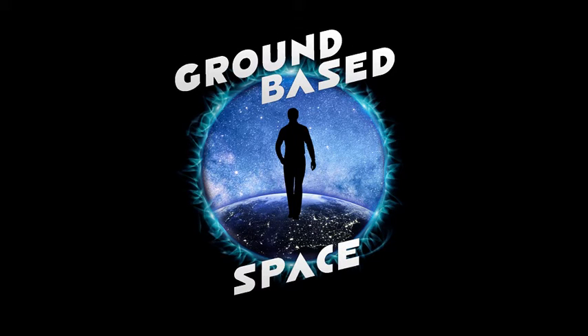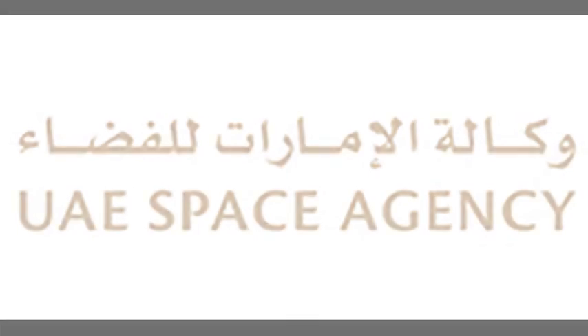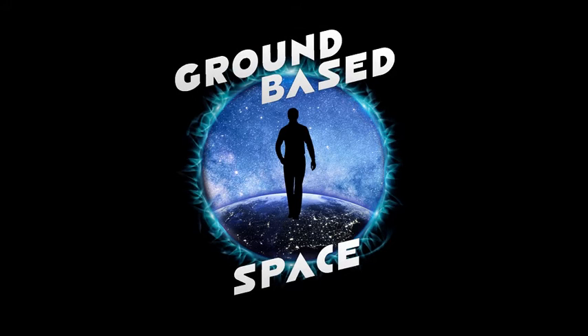Hey folks, Oliver White of Ground Base Space here, and today is the opening of the launch window for the United Arab Emirates Space Agency Emirates Mars Mission. I wanted to make a quick run through of the mission objectives and how the UAESA Hope Mars probe will get to its destination.